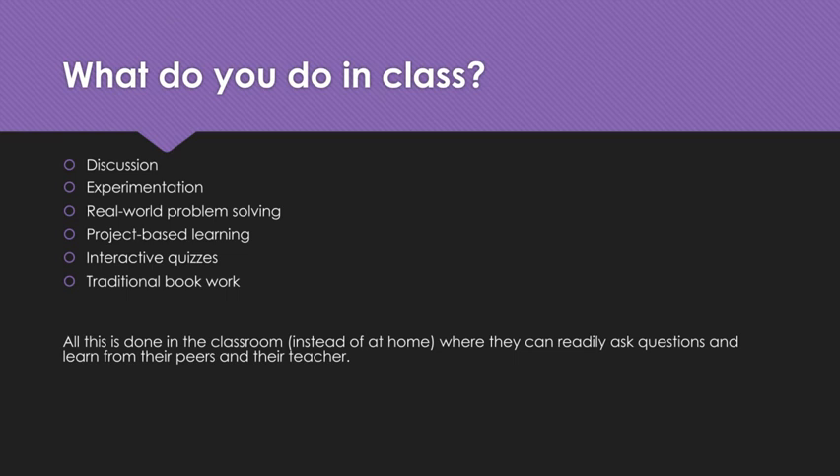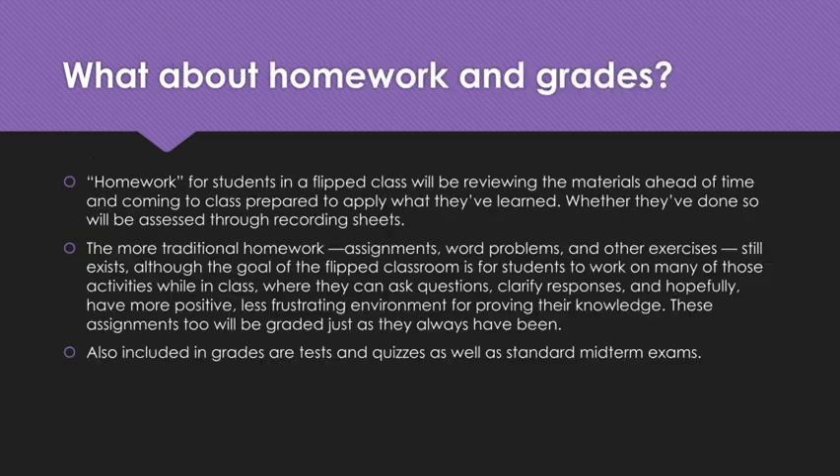What about homework and grades? Homework for students in a flipped class will be reviewing the materials ahead of time and coming to class prepared to apply what they've learned. Whether they've done so will be assessed through the recording sheets. The more traditional homework, like assignments, word problems, and other exercises, still exists. But the goal of the flipped classroom is for students to work on many of these activities in class, where they can ask questions, clarify responses, and hopefully have a more positive and less frustrating environment. These assignments will be graded just as they always have been — we're just changing the location. Also included in grades are tests and quizzes, as well as the standard midterm exams, so grading really hasn't changed too much.